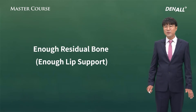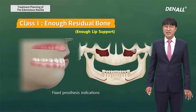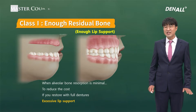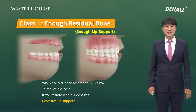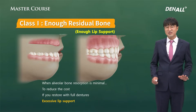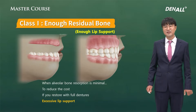First, when there's enough residual bone and also enough lip support, it's an indication for fixed prosthesis. In this case, fixed prosthesis needs to be used. If you use removables, there could be different problems. One of the biggest problems would be that the patient, after restoration, says their mouth is protruding.